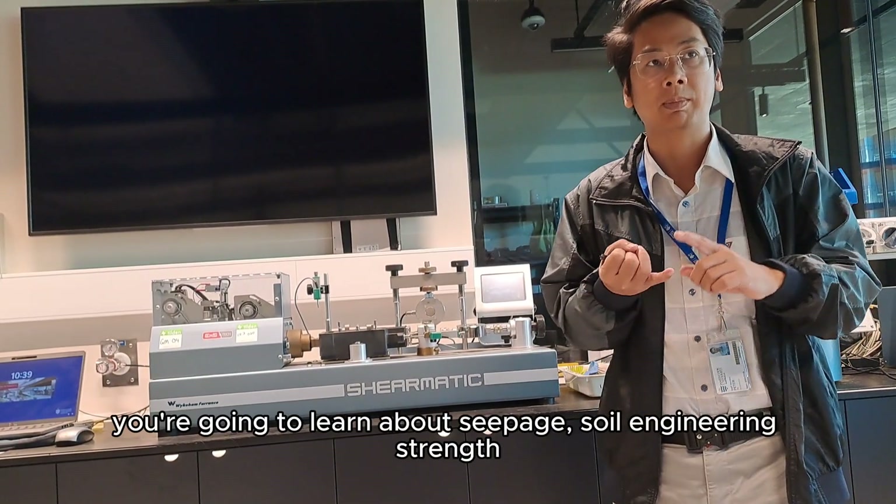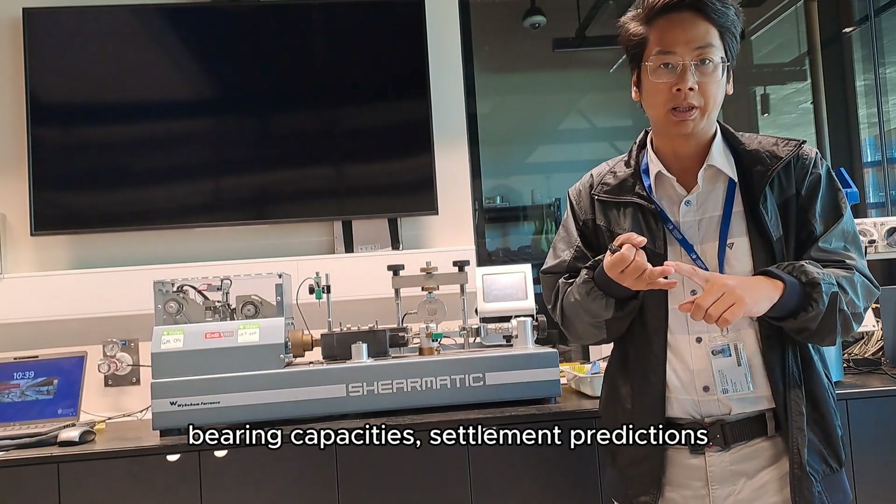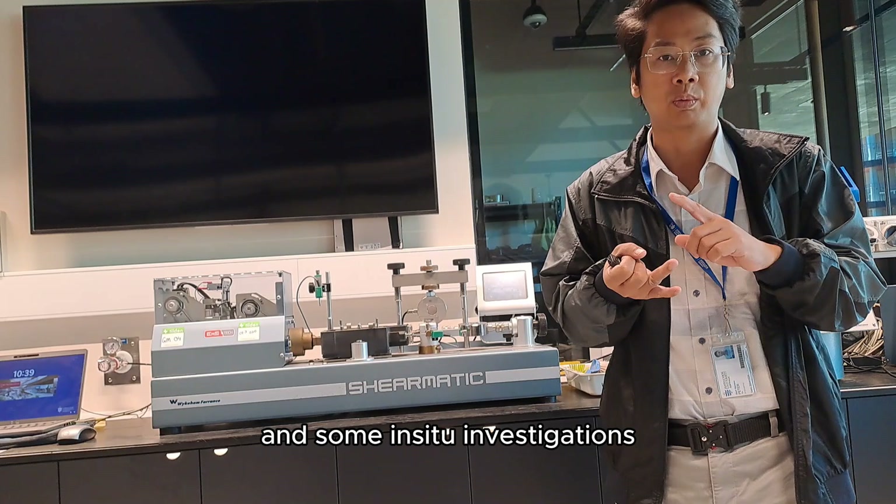While in the second part, you are going to learn about shear strength, soil bearing capacities, settlement predictions, and some in-situ investigations.